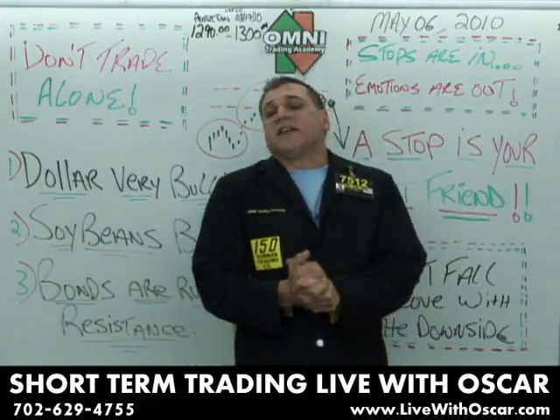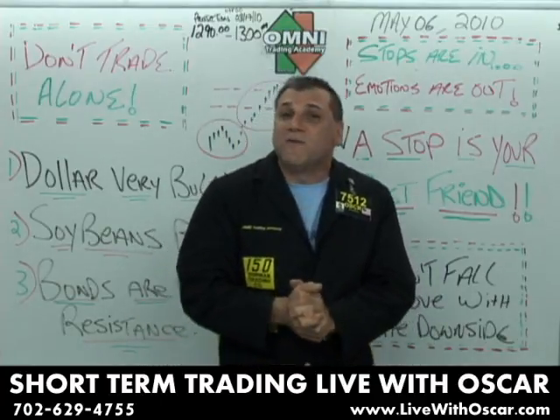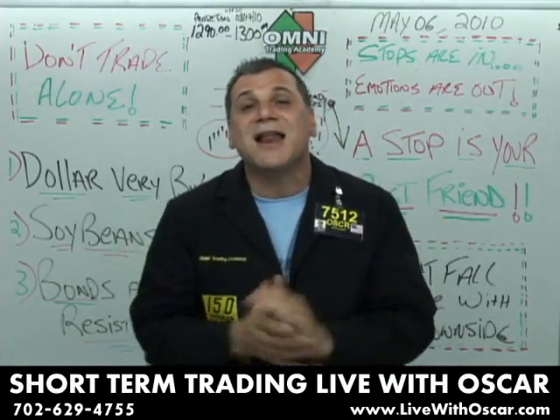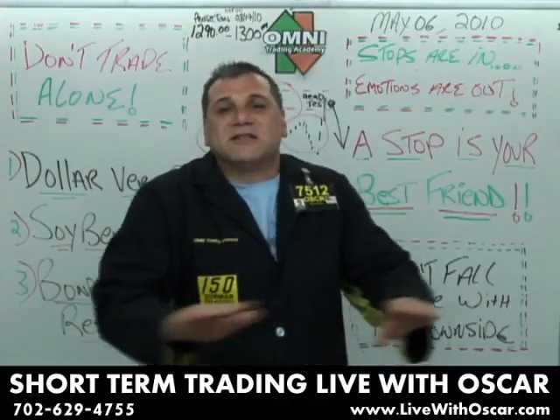Traders, futures trading is risky. It can cause substantial financial loss. Futures trading is not for every trading account — it's not suitable for every trader. If you do not have risk capital which you can lose, do not play this game. Traders, a stop is your best friend. Never trade without stops.